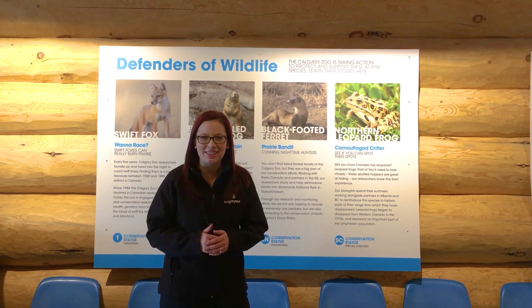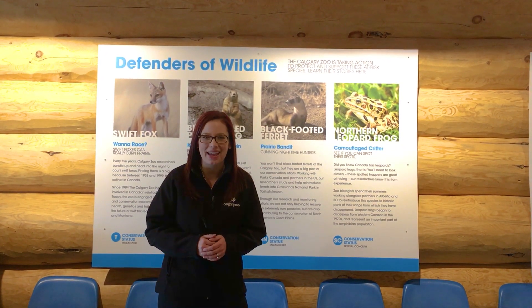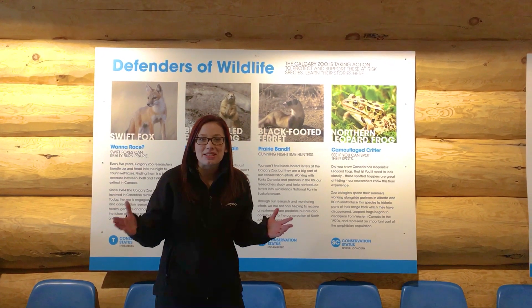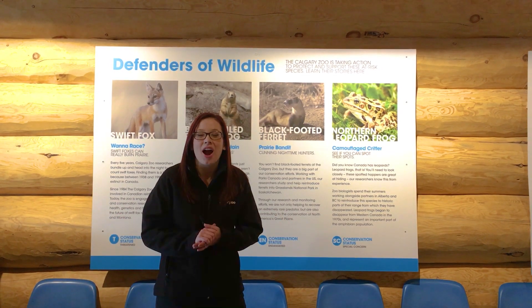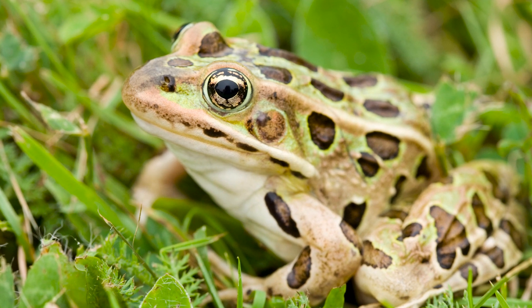Hi everybody, welcome back to Daily Dose at Home. My name is Lauren and I'm part of the Visitor Engagement Department here at the Calgary Zoo. Today we've been talking about spots and dots, and you've met our Northern Leopard Frogs, which is one of our incredible conservation research programs.